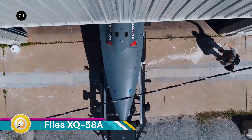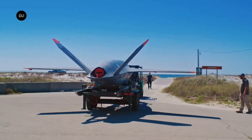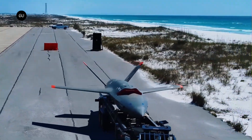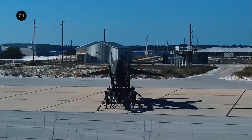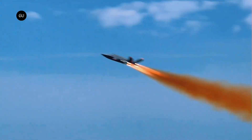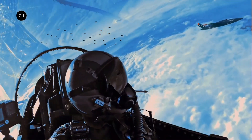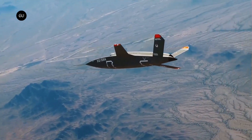The XQ-58A Valkyrie is a long-range, high-performance unmanned combat aerial vehicle (UCAV) designed specifically for aerial combat missions. Built for extended flights, it can stay airborne for long durations, operating far behind enemy lines on missions too risky for manned aircraft. Thanks to a jet engine and sleek aerodynamic design, it boasts impressive speed and efficiency.